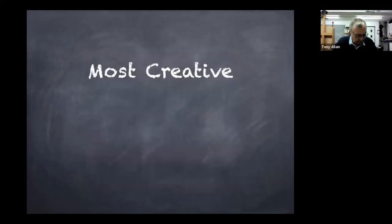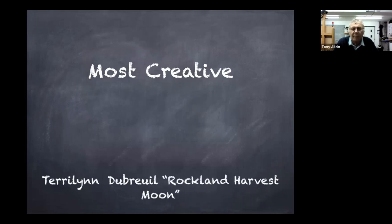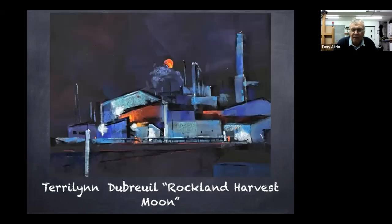And the next award is Most Creative. Harry Lynn — Harry Lynn Brockland — Harris Moon. Look at this, what a lovely surprise!